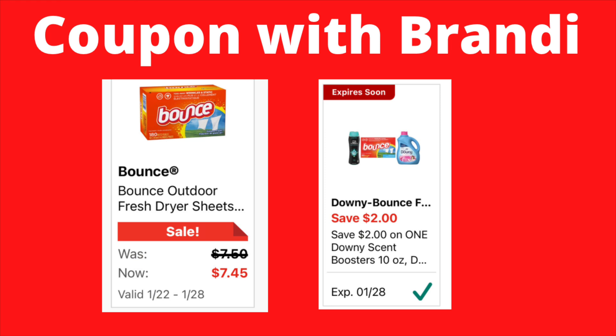On your Bounce dryer sheets, they're on sale for $7.45. I find it funny that they take five cents off and call that a sale, but either way we'll take the five cents. They're $7.45, and then we have a $2 digital coupon that will attach, making these $5.45.